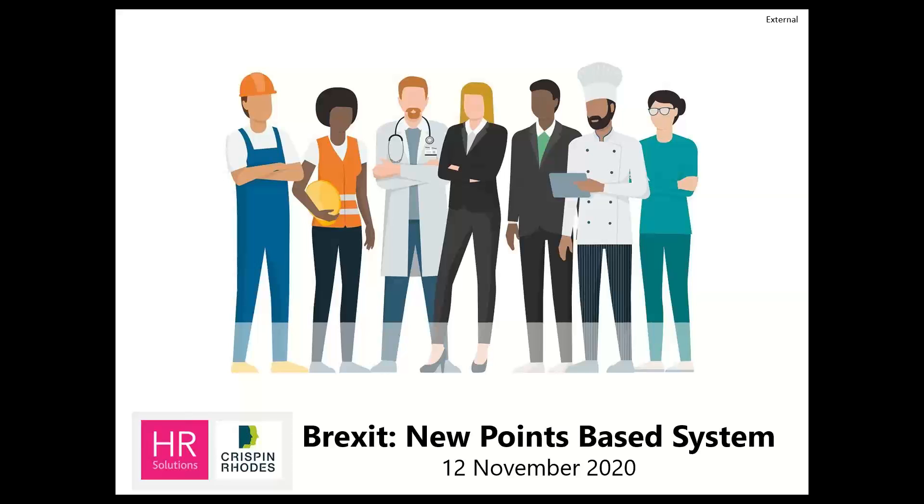Hopefully those of you who were on our last webinar to do with Brexit, when we touched on this topic, will appreciate why we left it for a topic on its own, because there is such a lot to cover today. We hope you'll find this informative and helpful to you in managing your recruitment going forwards.